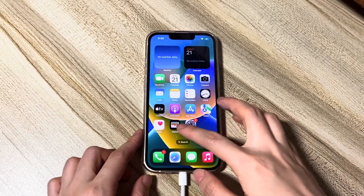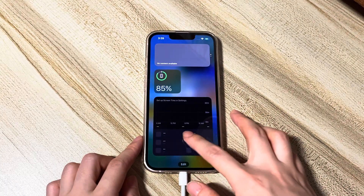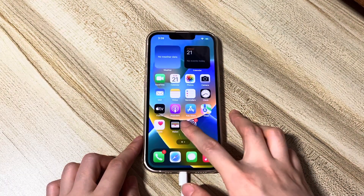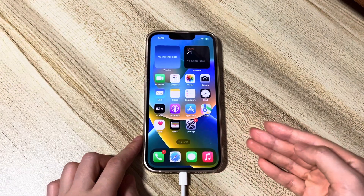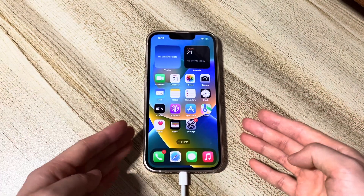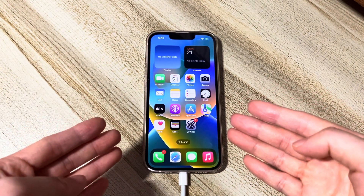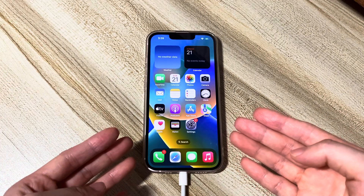That's what to do when your iPhone says iPhone unavailable or security lockout try again in three hours. Hope this video can help you get off iPhone security lockdown and unlock your device successfully to make everything back in working order. Be sure to subscribe to the Bytefurther channel to learn more tech tips about iPhones, and click another video on the screen to keep watching.